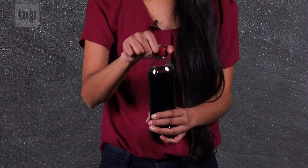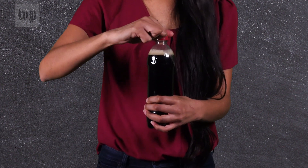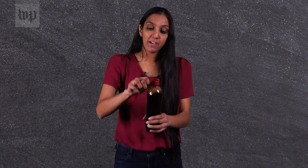Think of it like opening a soda bottle. If you open it slowly, gases seep out and don't create an eruption. But if you add pressure, the gases escape violently.